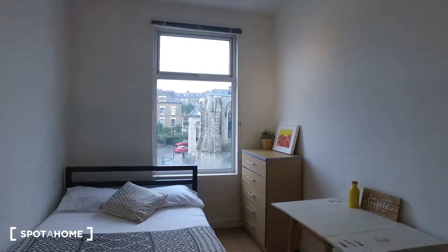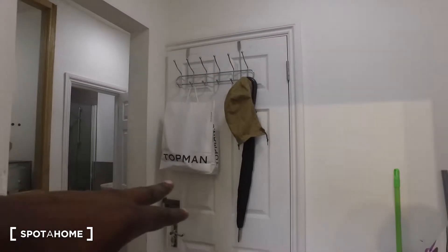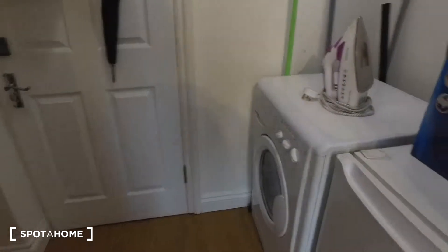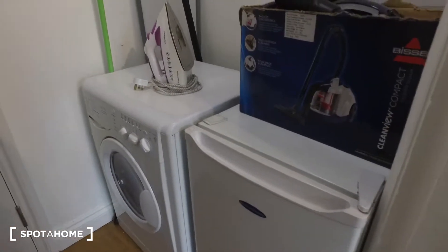So here it is — it's bedroom one. If we get a quick peek behind us, here's going to be the front door. We'll come in here and the corridor, and the front door has a washing machine, a small fridge, and then the corridor that leads to the kitchen and bathroom.